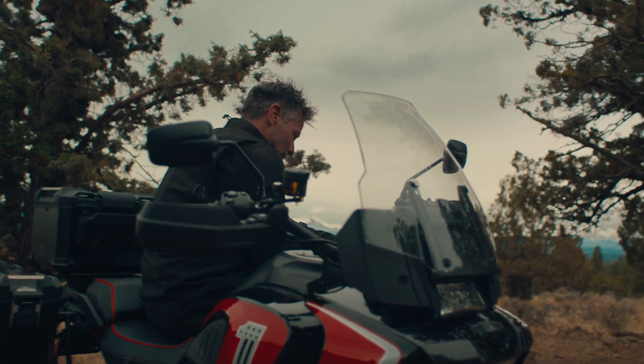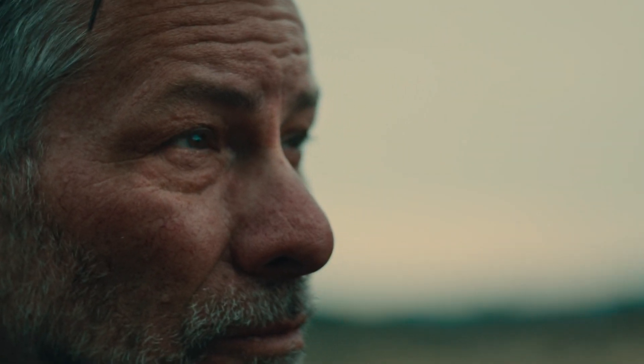I'm Alex Earl. I'm a custom bike builder, designer, rider, and we're out here with Harley-Davidson shooting model year 24.